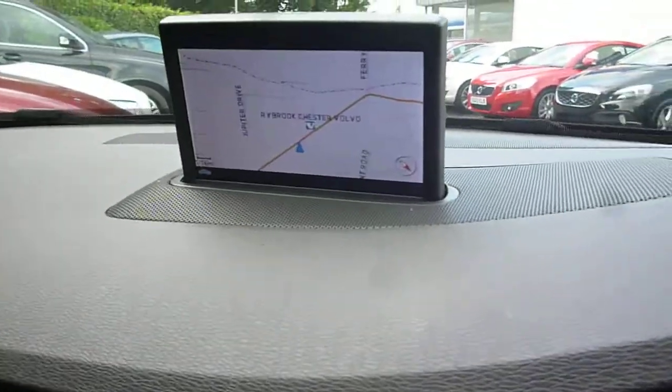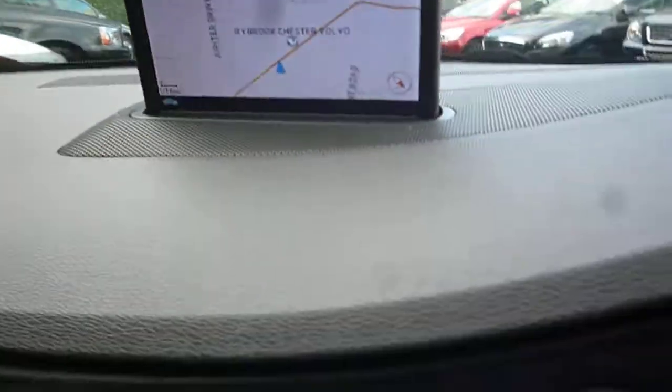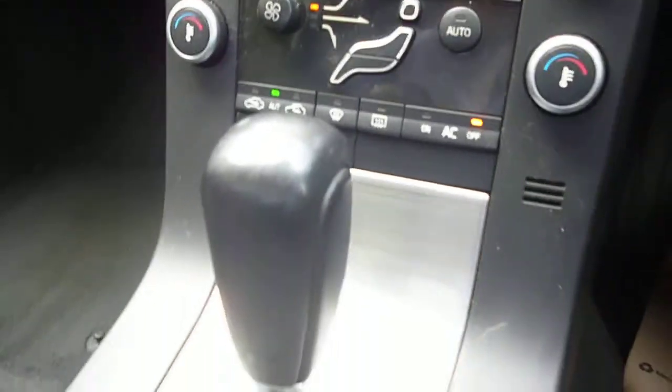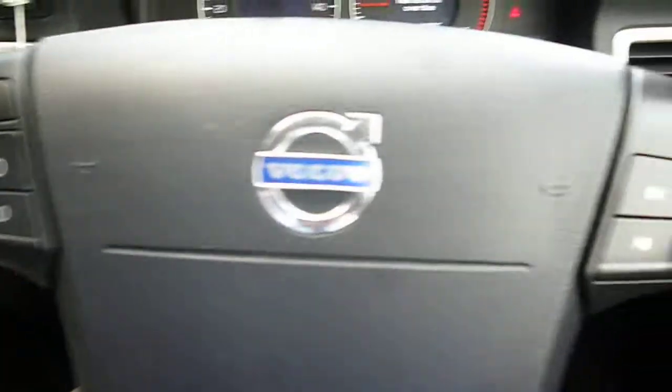The vehicle is fitted with integrated nav, climate control, and the Geartronic gearbox. It also has cruise control and audio steering wheel controls.